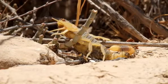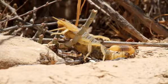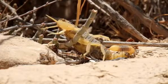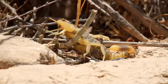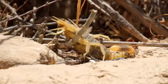Can scorpions climb walls? They are very good climbers, in fact. In nature, scorpions prefer to climb around in rocks and on trees. However, they can also climb the walls of your home if there is sufficient rough surface for them to grip.